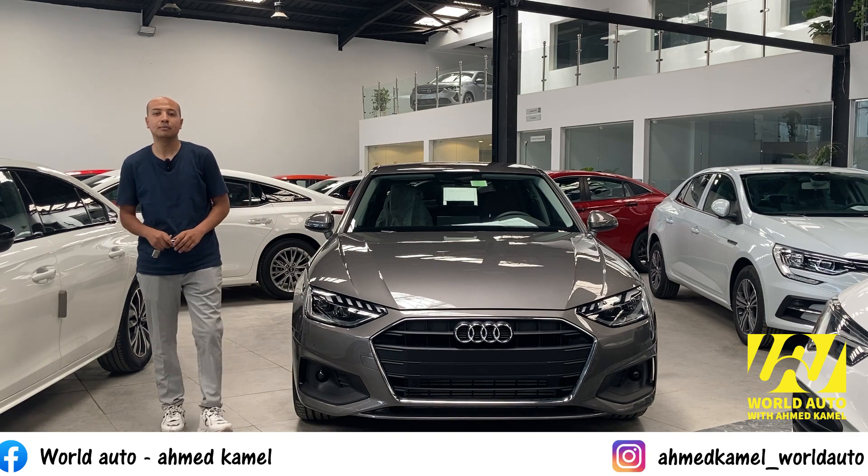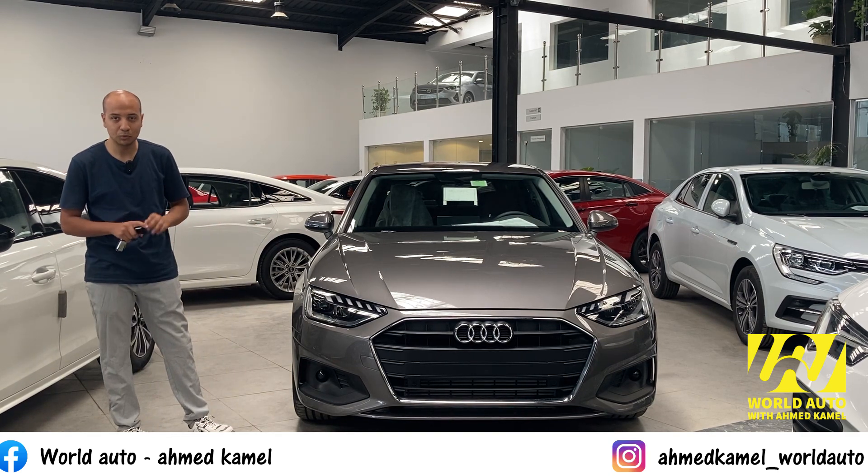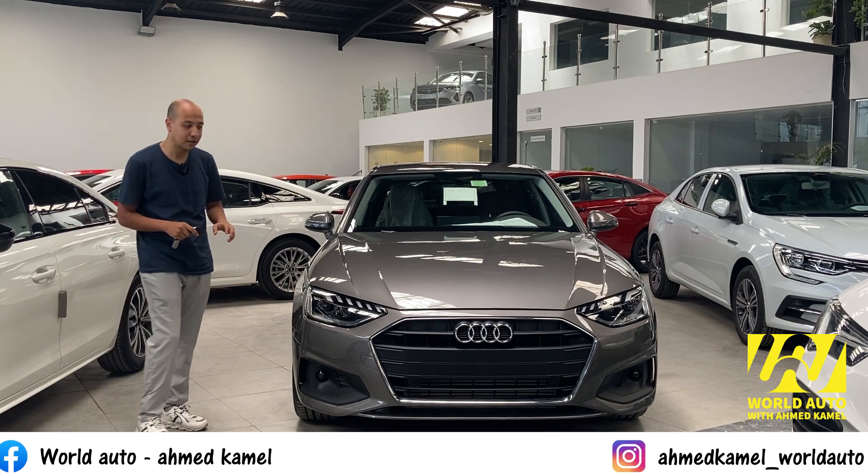مرحباً بالجميع، أنا أحمدي كامل من وورد ليد أوتو. لو فيش حرب في البحر والدنيا قريبة من آخر اليوم، عندنا فيديو.